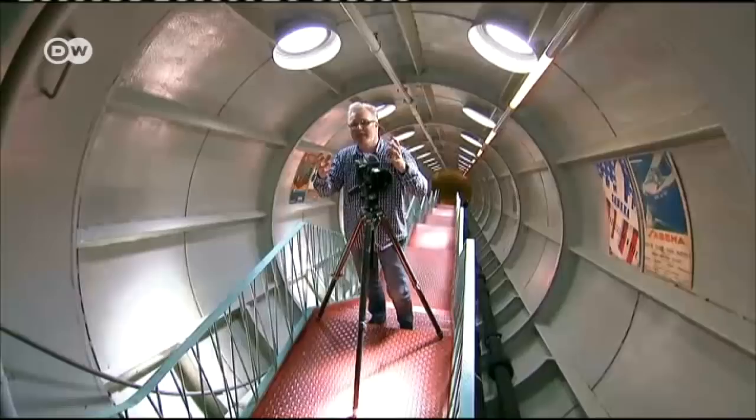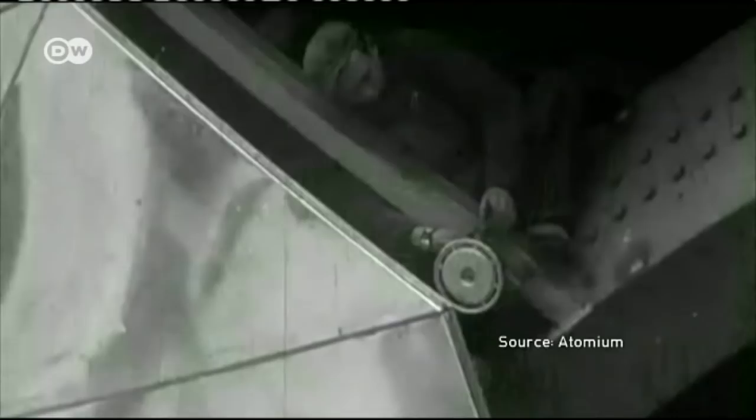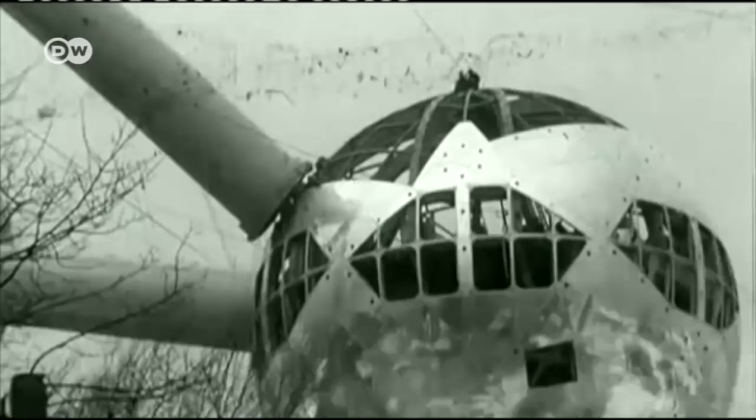With this building, Belgium wanted to show what it could do at the time. These pictures show the Atomium under construction in the late 1950s. Built for the 1958 Brussels World's Fair, it was to be a futuristic prestige project — 102 metres tall, with nine aluminum-clad spheres.